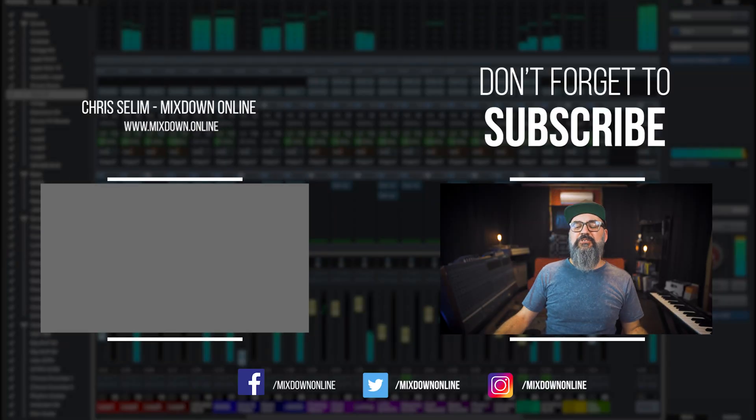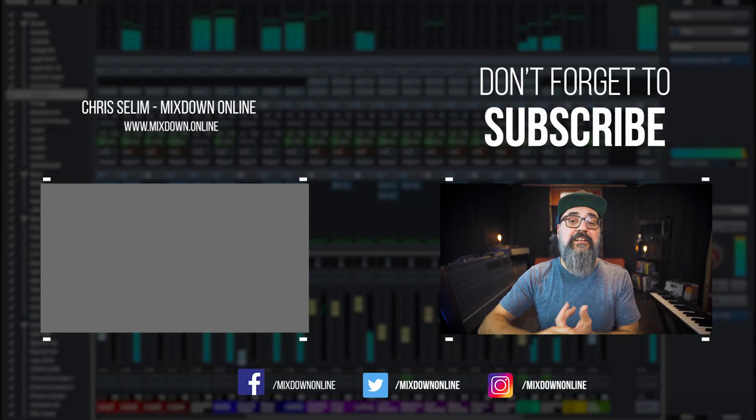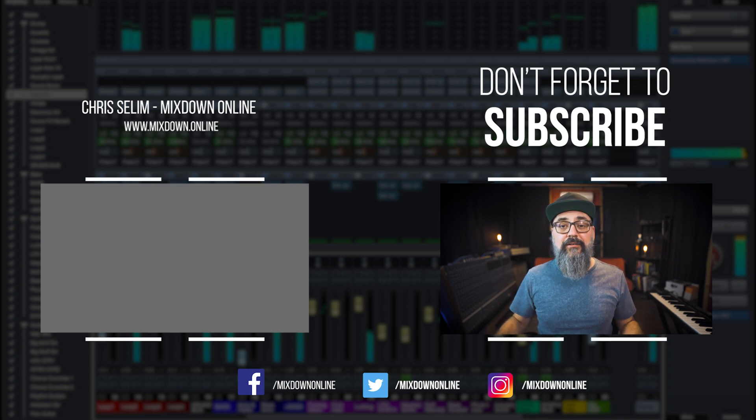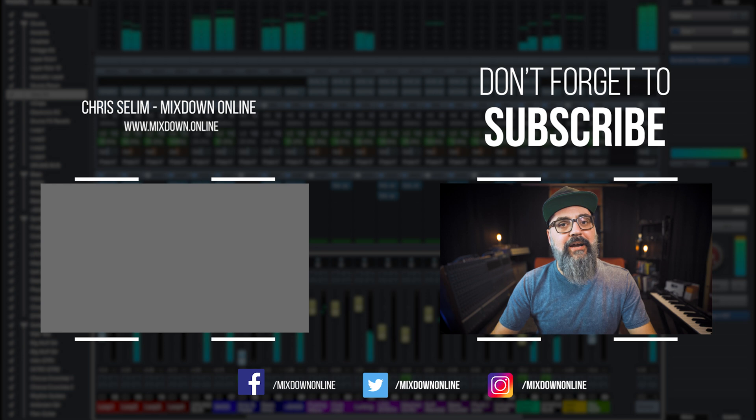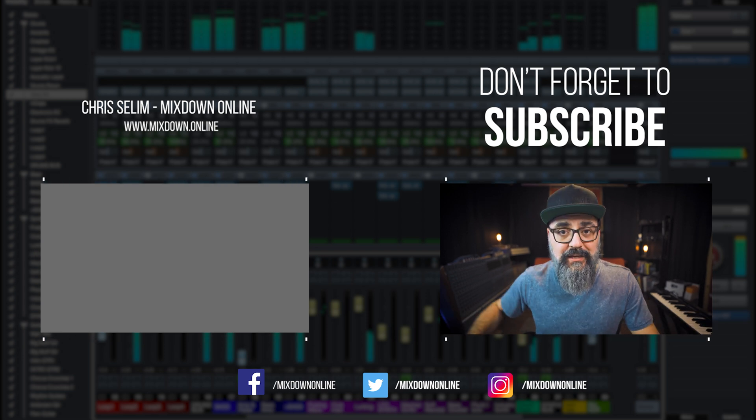Thank you for your questions and I hope those answers were helpful. If you have any other questions or comments, you can leave everything down below. I'm going to try to produce these types of videos more often because they're actually pretty cool to do and it helps you out, which is the goal of producing videos here on YouTube. Don't forget to check out my TikTok channel and Instagram channel where I share some very cool quick tip videos. Until next time, have a nice weekend and see you.